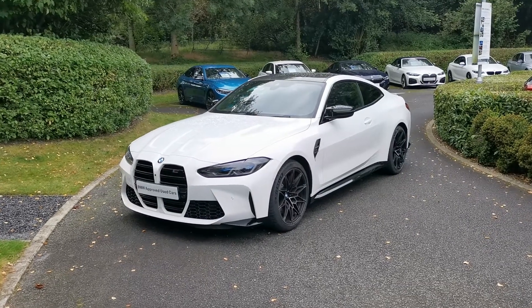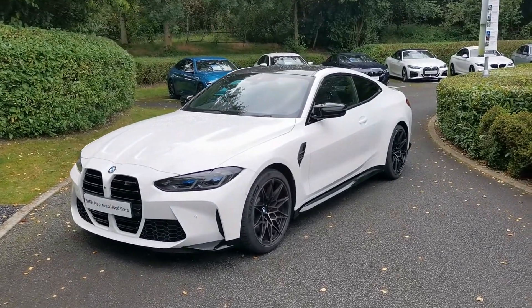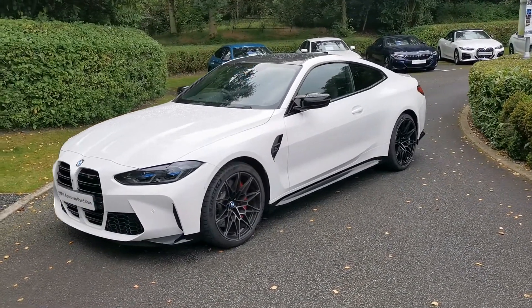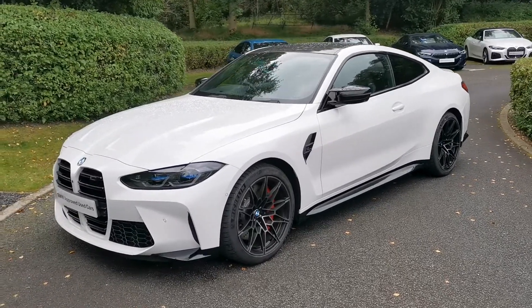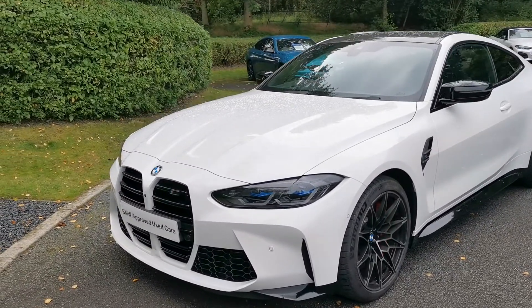Hello and welcome to Lloyd Southlake's BMW. Today we have this M4 Competition Coupe. This car is finished in Alpine White and it's a March 2021 registered vehicle — obviously the latest M4 with the new front face to it.